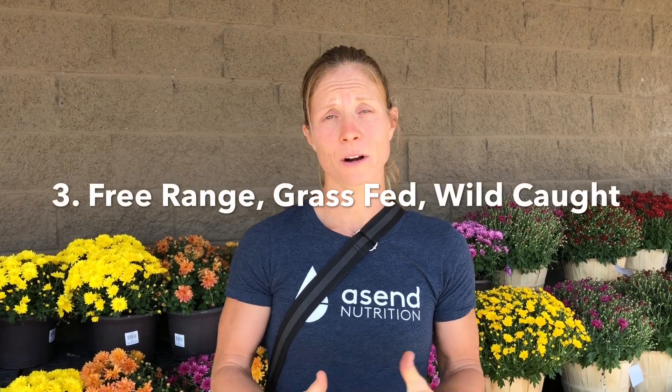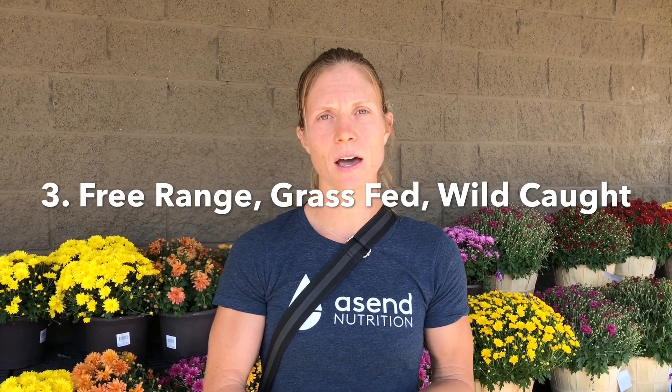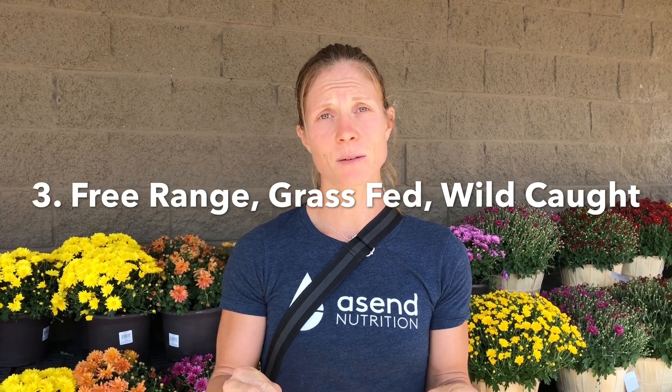When you are buying meat or animal products, you want to try to go for organic, grass-fed, and free-range if your budget allows. If not, try to find something that is local, or look at the date on it and make sure it's not going to expire soon.